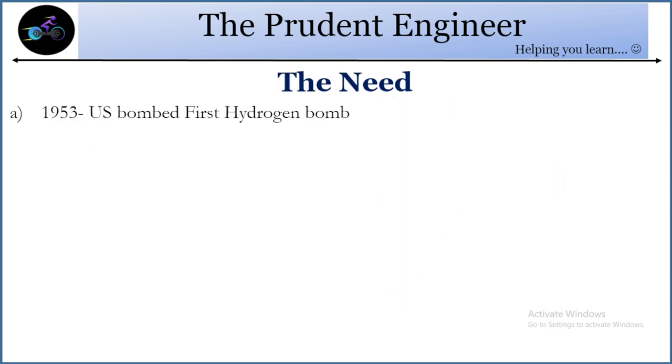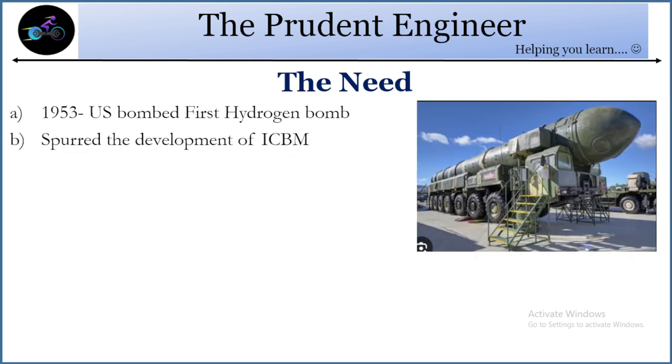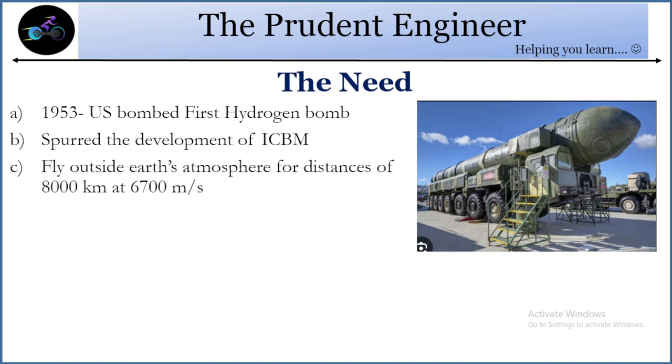The need arose for the first time when the US tested the first hydrogen bomb in 1953. That spurred the idea of developing the intercontinental ballistic missile. The main feature of this missile is that it has to travel long distances at a velocity of around 6,700 meters per second, which is around Mach 23.